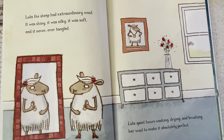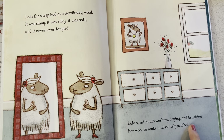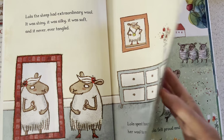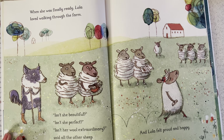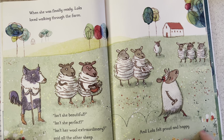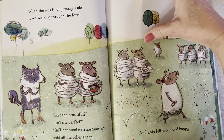Lola the sheep had extraordinary wool. It was shiny, it was silky, it was soft, and it never ever tangled. Lola spent hours washing, drying, and brushing her wool to make it absolutely perfect. She was number one. When she was finally ready, Lola loved walking through the farm. "Isn't she beautiful? Isn't she perfect? Isn't her wool extraordinary?" said all the other sheep, and Lola felt proud and happy. She's even carrying her comb with her, just in case something gets out of place.